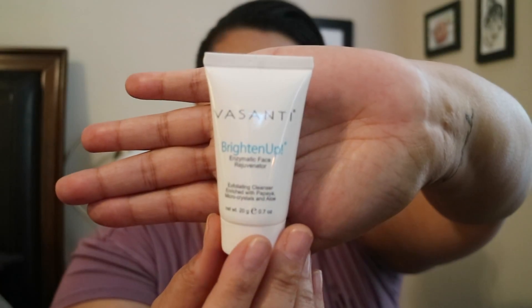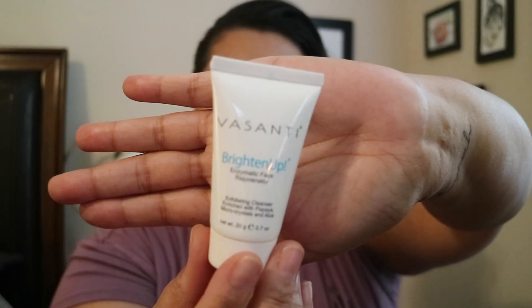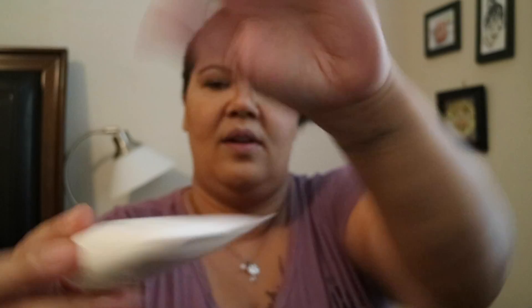Next up we have the Vasanti Brighten Up face rejuvenator, an exfoliating cleanser enriched with papaya micro crystals and aloe. It just looks like a basic white cream with no real smell, so we'll definitely give that a try — you can never have too much skincare.